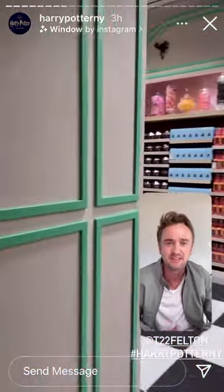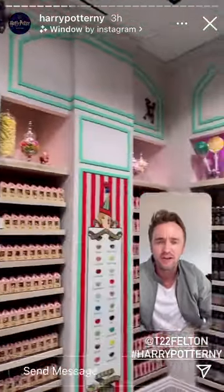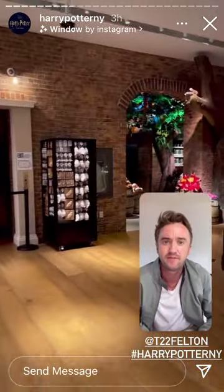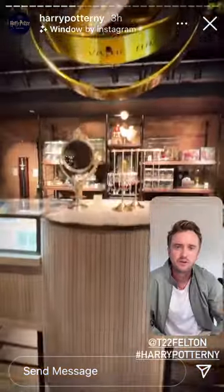Is this Honeydukes? Into the sweets. Look at the Chocolate Frog collection. Look at the giant one — apparently it ribbits when you're in there. Ribbit! If you're wondering what that is, it's massive.